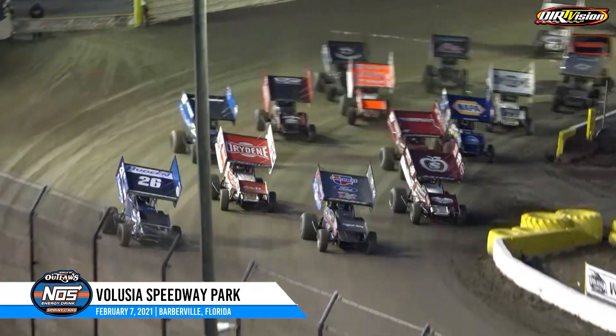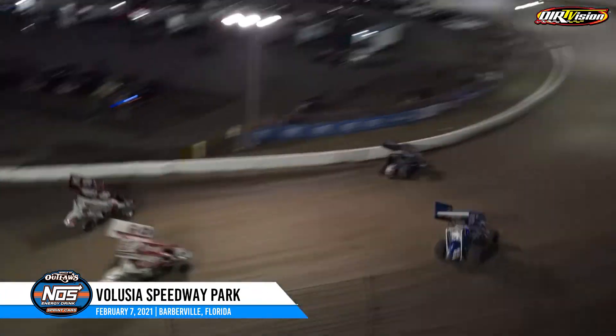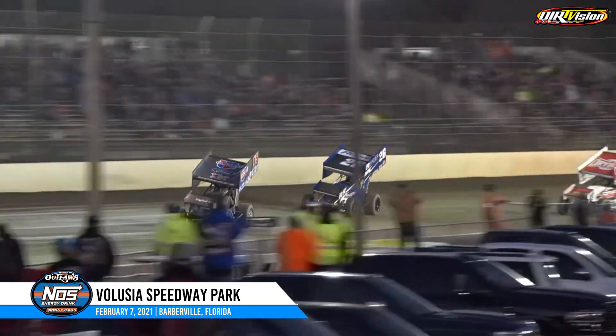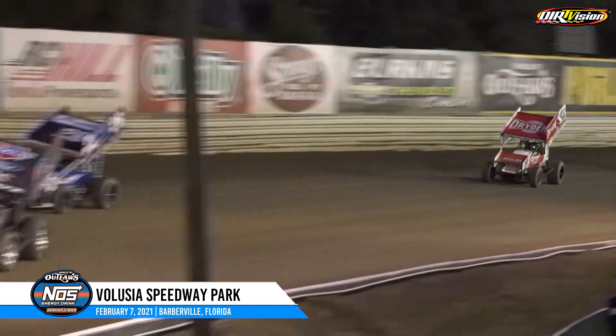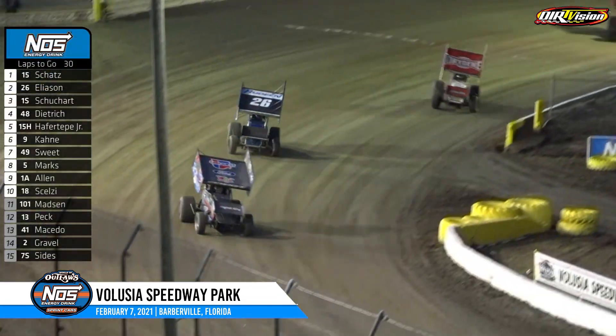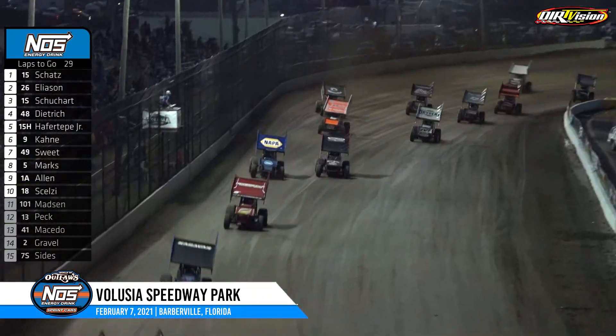We are green at Volusia to wrap up the Sprint Car portion of the Dirt Car Nationals. Donny Schatz shoots down low, up high. Corey Eliasson shots to the lead at the exit of turn two. Eliasson closes at the end of the back straightaway, jumping to the cushion in three and four. Donny Schatz will lead the opening lap. Corey Eliasson running second, Logan Schuhart in third.